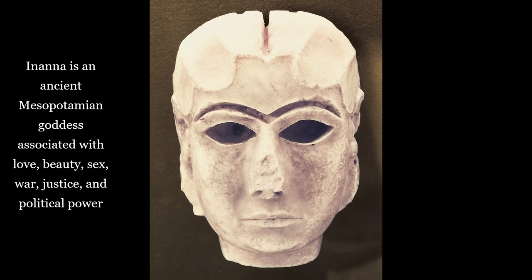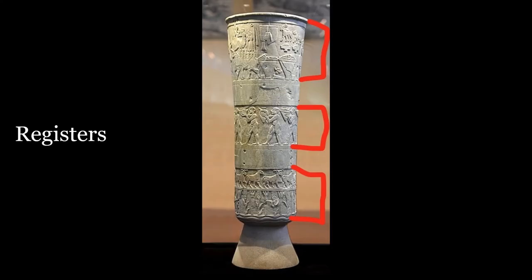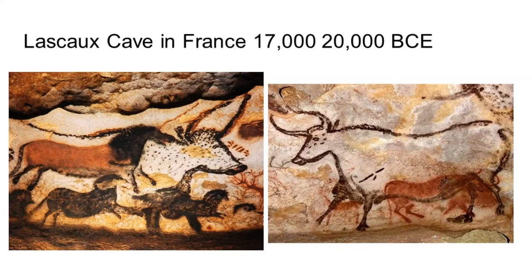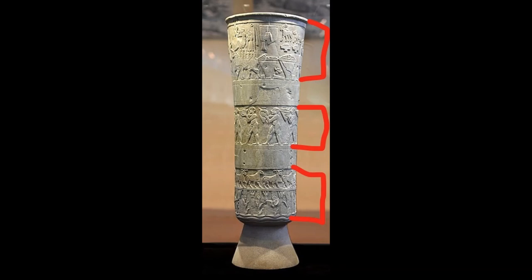The artist divided the pictorial field into three bands called registers or friezes — sections that are meant to be read in order to tell a story, kind of like a comic book. This idea of reading a story in sections also had to be invented. Remember when we looked at the cave paintings? This differs greatly from that mashed-together composition. This particular story is read from bottom to top.